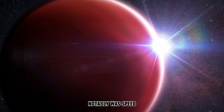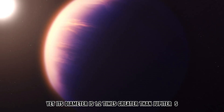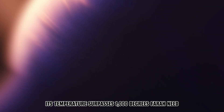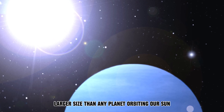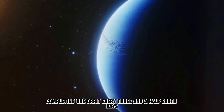Notably, WASP 96b's mass is less than half that of Jupiter, yet its diameter is 1.2 times greater than Jupiter's. Its temperature surpasses 1,000 degrees Fahrenheit, rendering it notably hotter than a pizza oven. Furthermore, it boasts a significantly larger size than any planet orbiting our Sun, completing one orbit every three and a half Earth days.